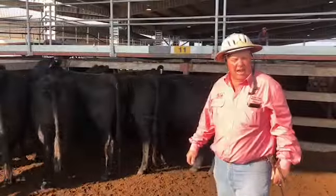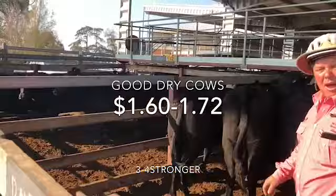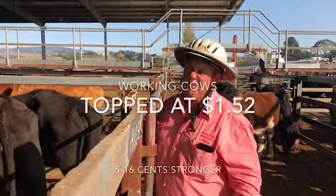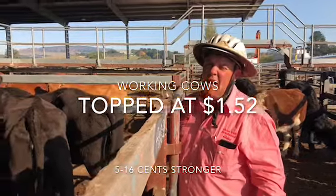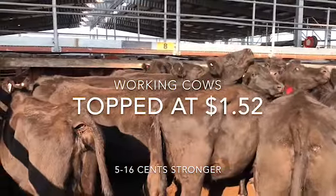There it is. Some good working cows out of Big Hill, they made $1.70. And their bigger sisters next door up here, they made $1.72. That's a pretty good weight there. Some good dry working cows here, they made $1.52. About 8.15 cents dearer on every load of cows today.